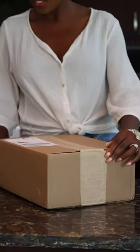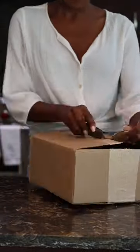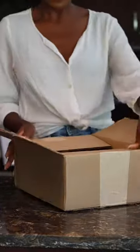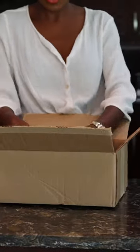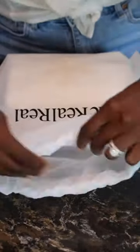Unboxing time! I recently made a purchase on The Real Real and I cannot wait to see how it looks compared to online. It is the Tory Burch Eleanor bag — I've been looking for this bag for the longest time.